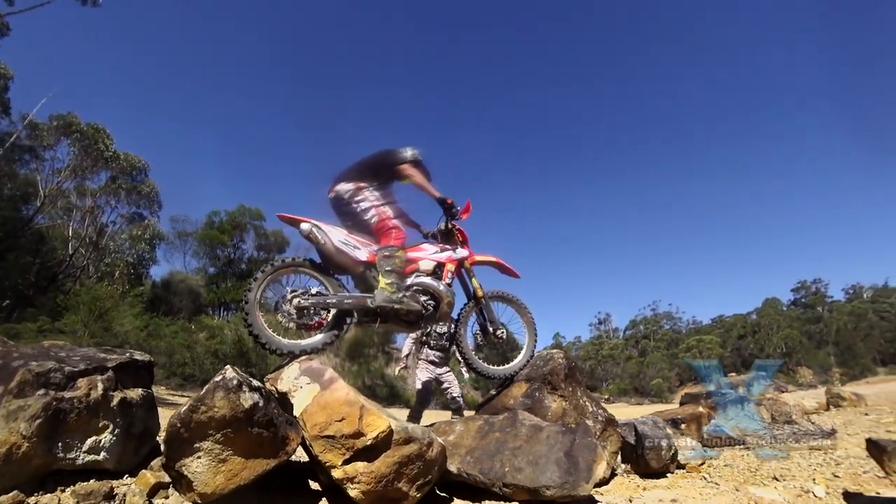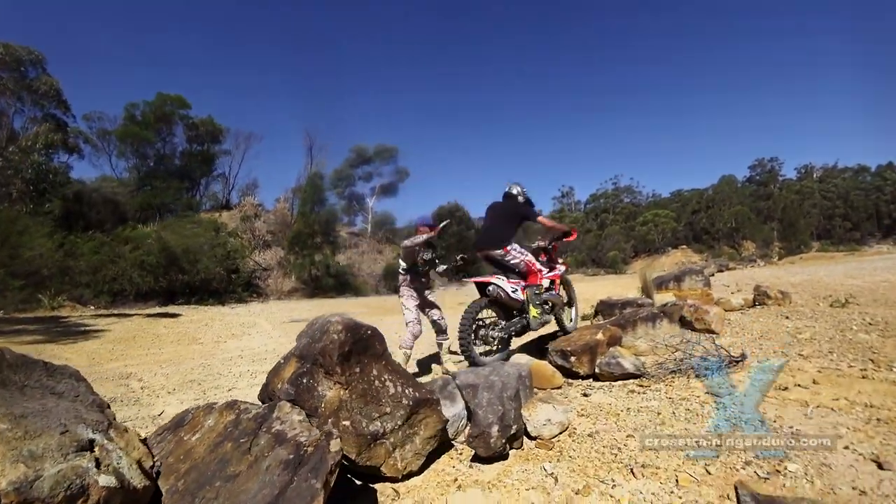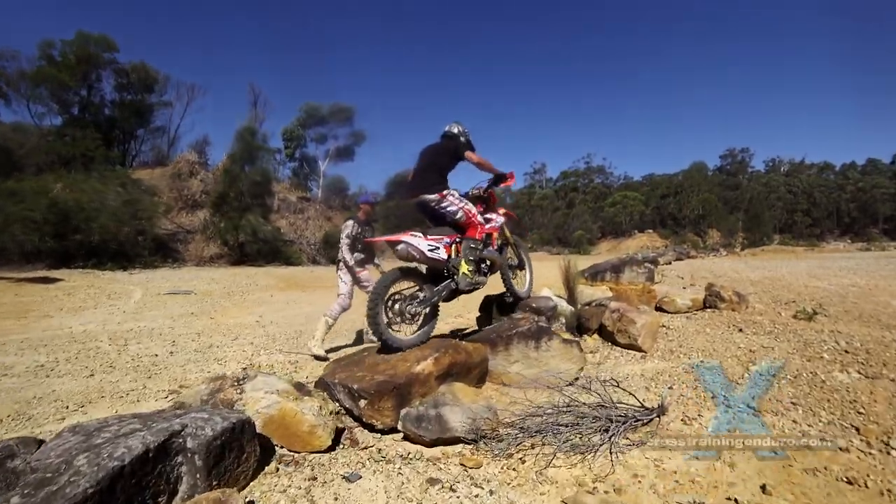His partner in crime, Chris, is spotting for Tim in case there's a big fall. It's easy to break a collarbone from that height.